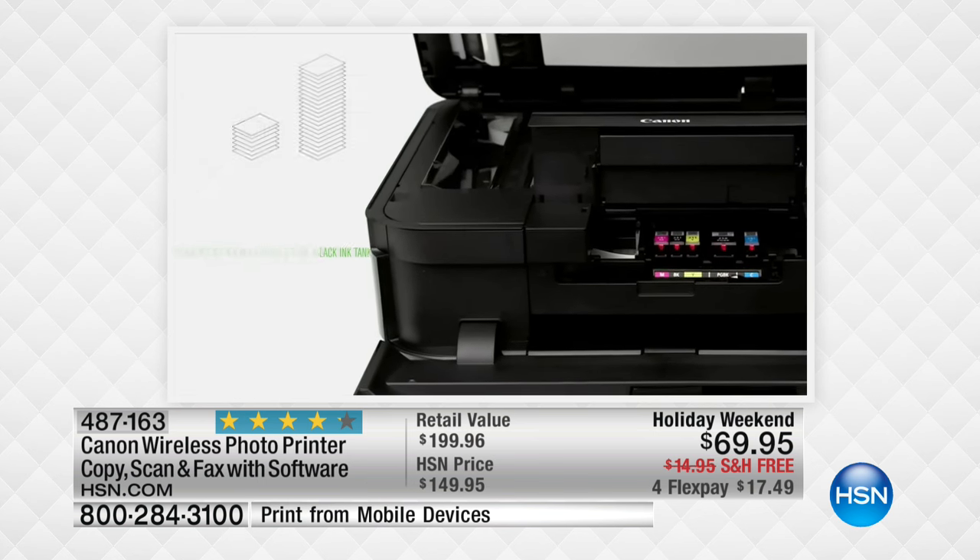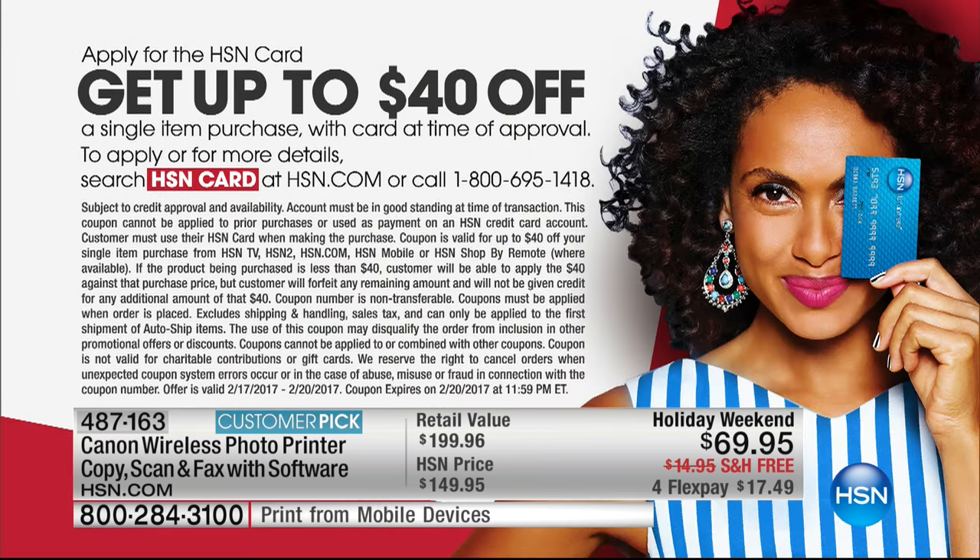That is huge. Normally you'll do $10, sometimes we do $20, but you can get up to $40 off when you have an HSN credit card. So if you bought this today, rather than the $69.95, it would be $29.95 for a printer. You can't buy cartridges for less than $50 for your printer, so it's a great deal — $40 off in conjunction with that.